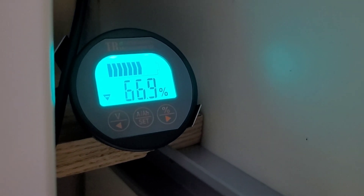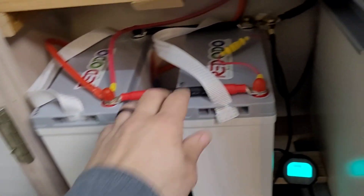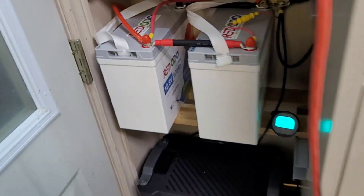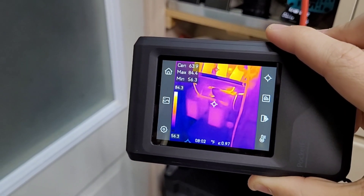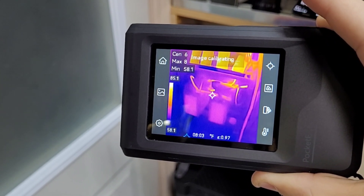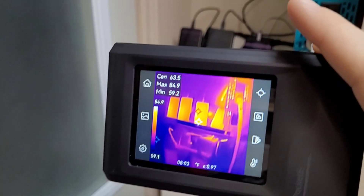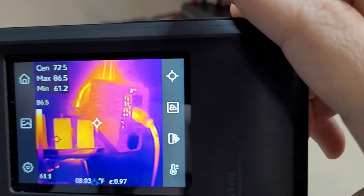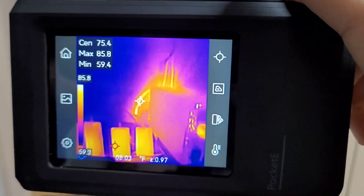We just hit the one-hour mark and we're sitting at 66.9% battery, which puts us right on pace for three hours of runtime. I grabbed the thermal camera to take a quick peek — as expected, nothing hot, nothing crazy. The phones are by far the hottest point; battery cables are doing fine. Everything is looking good at the one-hour mark.